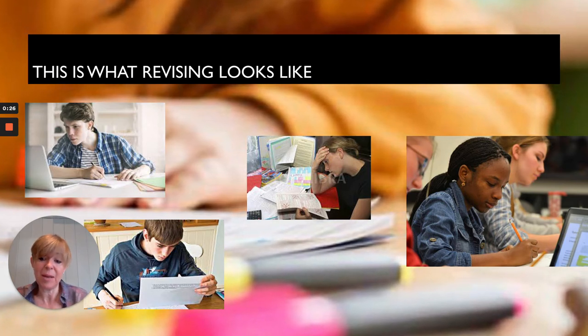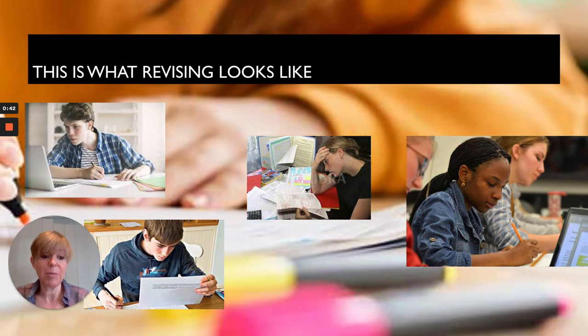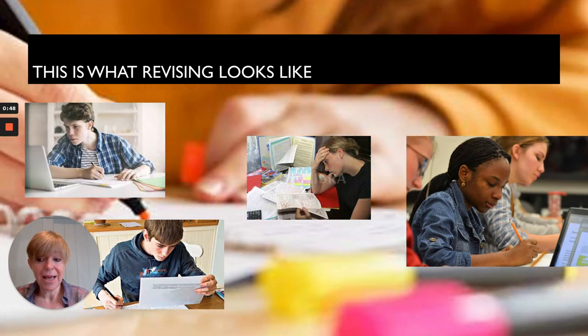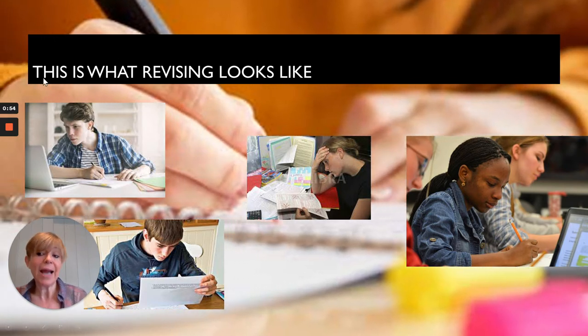My presentation is different from the others because the others are all about students sitting down at a desk, preferably with a laptop, with a pen, with paper — the traditional conventional way of revising. And I have to say, probably for most people, most of the time, the most effective. This is what revising looks like. However, what I'm here to tell you very briefly is what revising can look like.